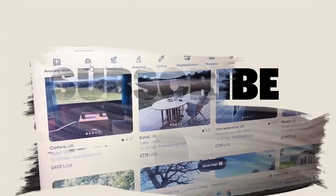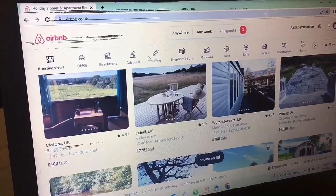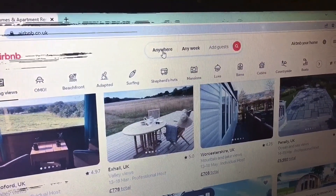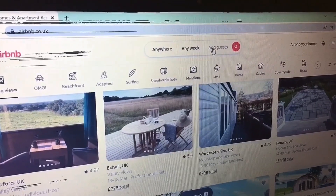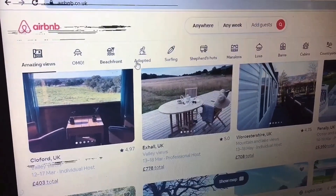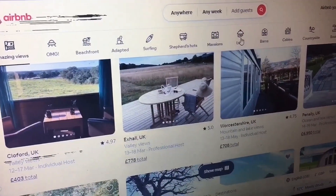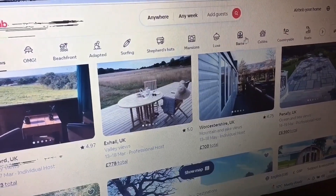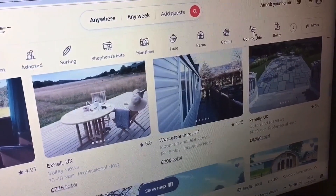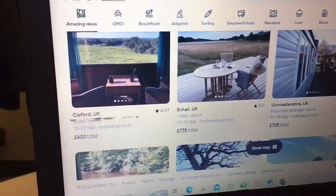This is how the site looks, guys. You can see from here — anywhere, any week, add guests — it's so easy to use. Whatever you want: mansions, lofts, barns, cabins, countryside — you name it. Whatever you want, this site has you covered.